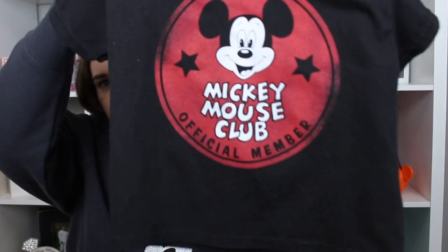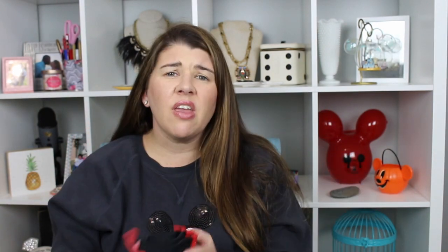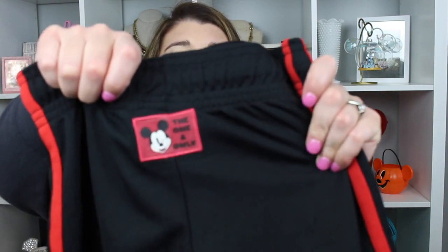Next is a little outfit that my son got. He got this shirt right here — it is a Mickey Mouse Club shirt. Super cute, super simple, something he can wear throughout the summer in the parks and at home. And then he got these cute little basketball shorts. He has started playing tennis so we thought these were cute. They have Mickeys going down the side and say 'the one and only,' and they're that wicking fabric so they'll keep him dry when he gets sweaty in his tennis classes.